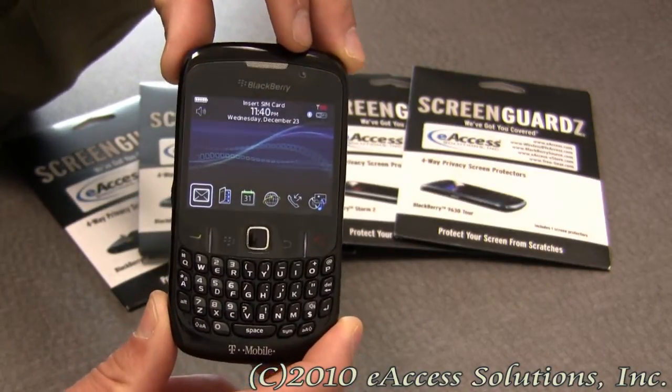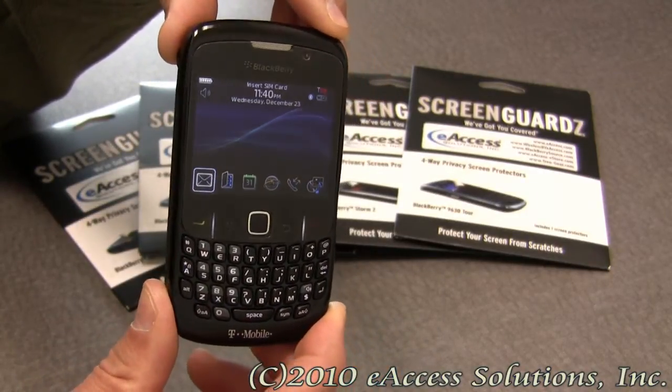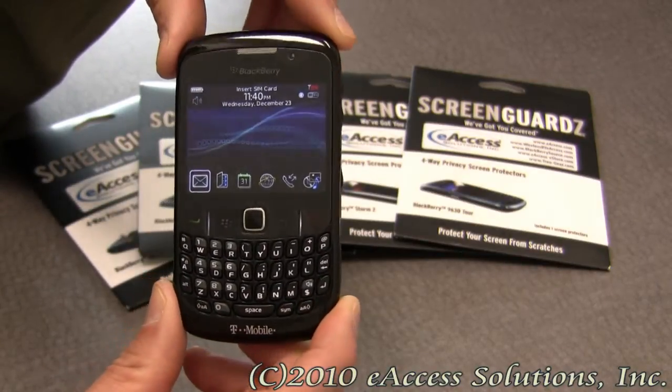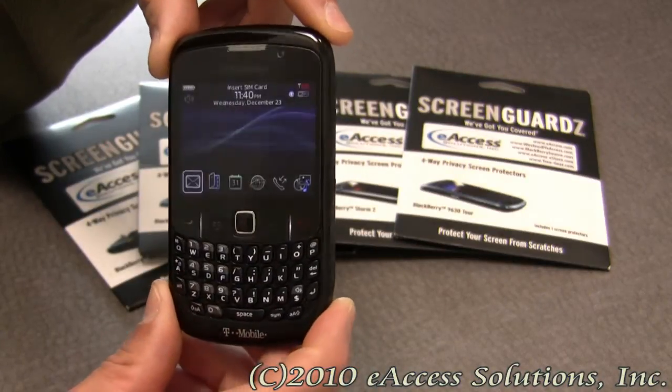You can see the screen right now on your BlackBerry — it's very clear. But watch as I start to turn the BlackBerry: you cannot see your screen anymore. And if I go the other way, it's the same thing — you can't see the screen anymore.